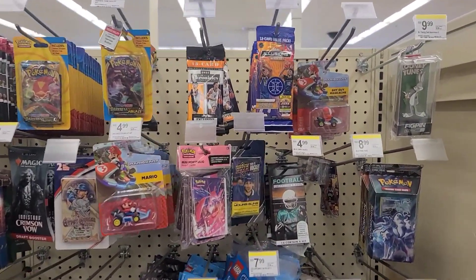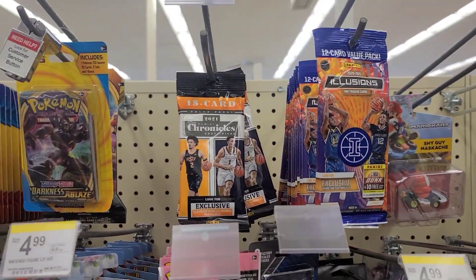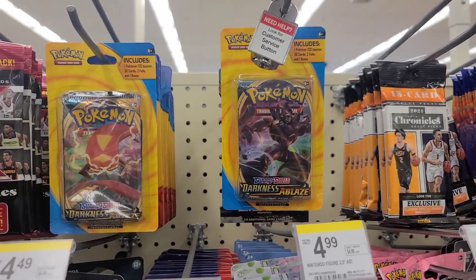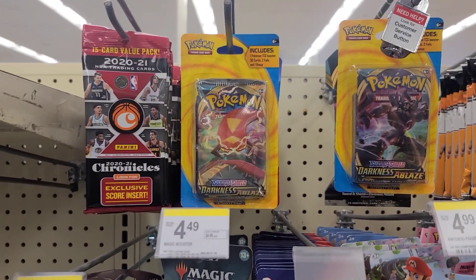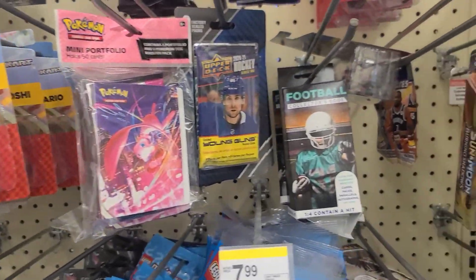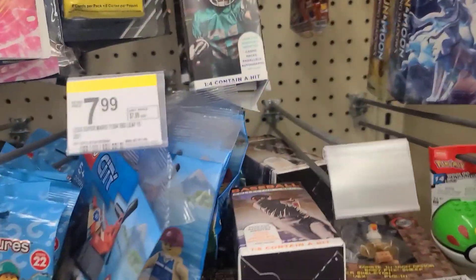In the toy aisle we did come across some new sports cards. It looks like we have Illusions cello packs from last year and some new Draft Picks from this year, Pokemon blister packs, and Chronicles from last year. You got the LaMelo Ball chase, baseball Young Guns, hot hockey, and they did have that football Collector's Edge.